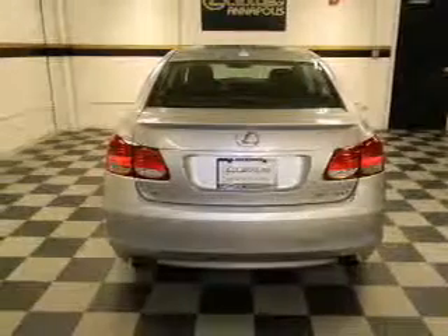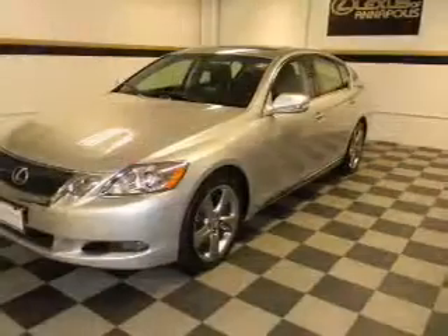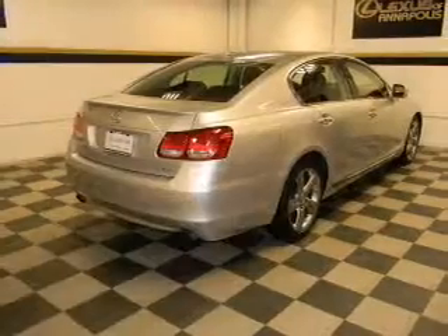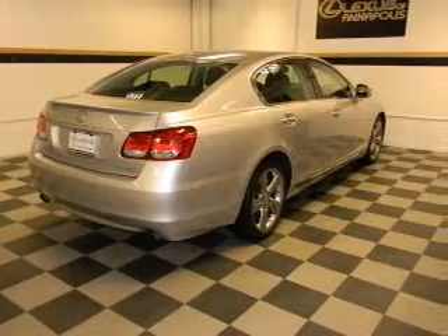Brake safely with the anti-lock braking system. Heated seats offer comfort in cold weather. Enjoy the flexibility of multi-zone temperature controls. Let the sun shine in with a sunroof.